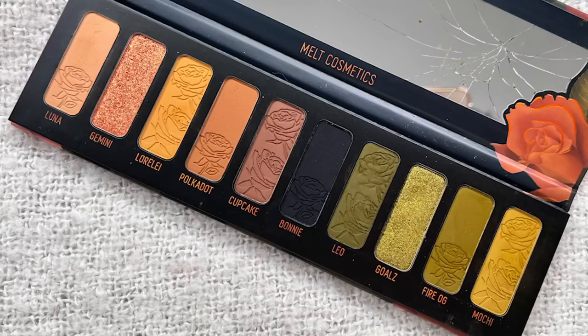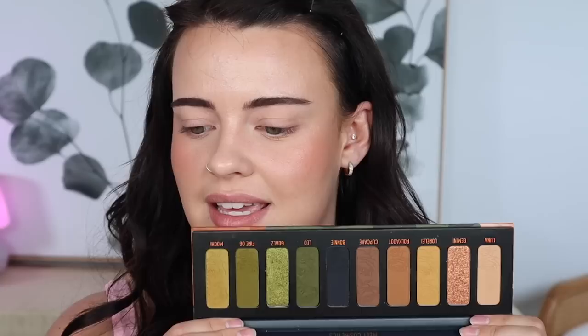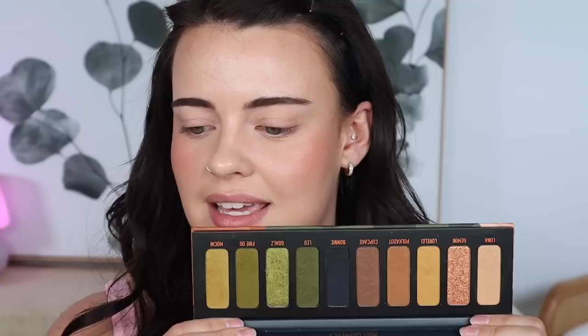The next palette actually made it into both of my favorites videos: the Gemini palette from Melt Cosmetics. This one is so stunning — it's still one of my favorite palettes to look at and use. I'm so happy they relaunched this recently because I missed it dearly. I also had the Melt 27 palette, which was Dana's birthday palette, but I actually got rid of that one. It went off — it wasn't performing like it used to — and it wasn't my favorite Melt palette out of all of them.